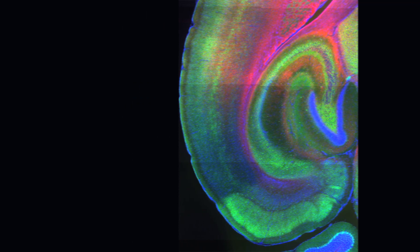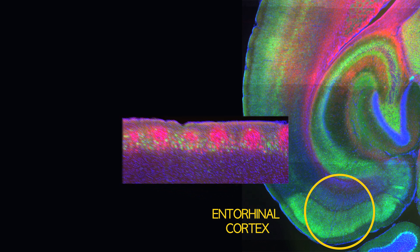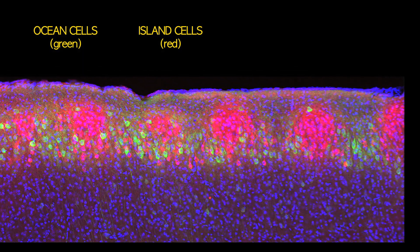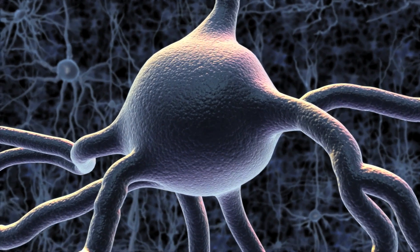The researchers identified two populations of neurons within the entorhinal cortex that convey this information to the hippocampus, which they dubbed ocean cells and island cells. Island cells help the brain to form memories linking two events that occur in rapid succession, and ocean cells are required to create representations of a location where an event took place.